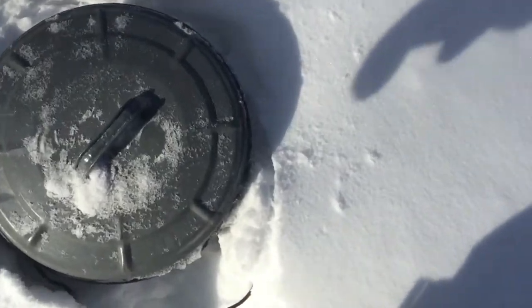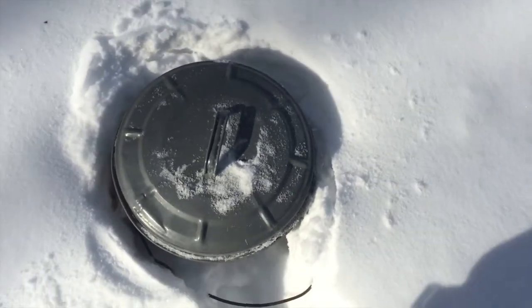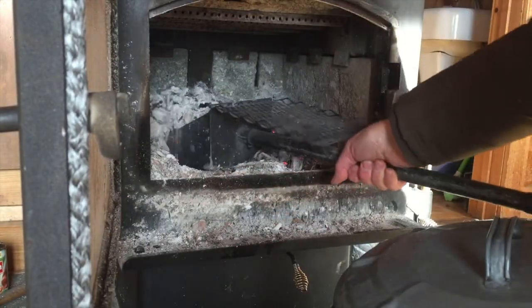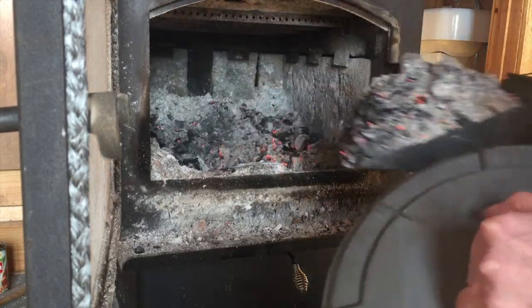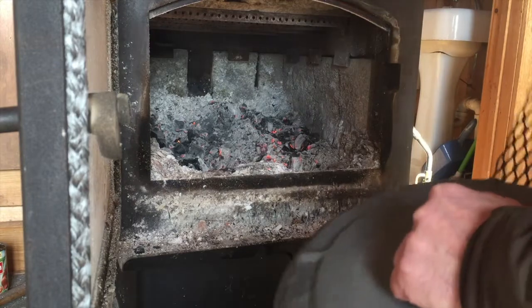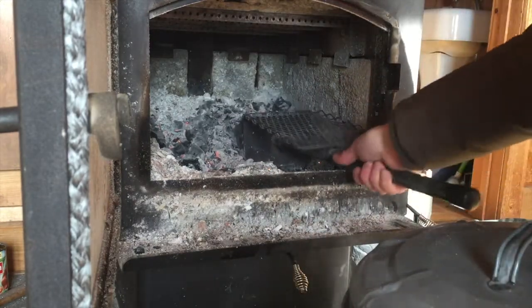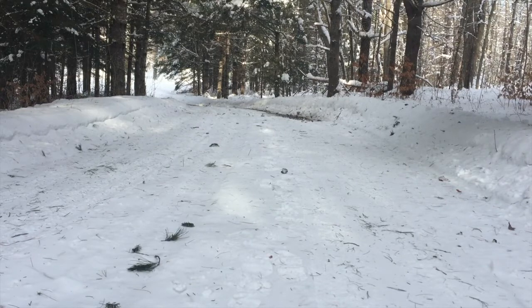Wood ash bucket in the snow. Might hold a few more — probably not all what I need to put in there right now. Smoking ash everywhere. It's got to be a better way. I have fossil fuels. Thermostats. Wood ash traction control.